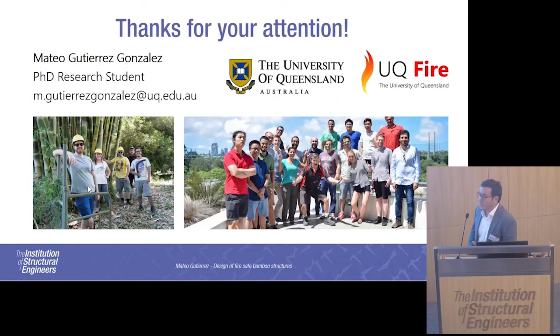Thank you to the institution for allowing me to be here, thank you for your attention, and thanks to my research group as well.